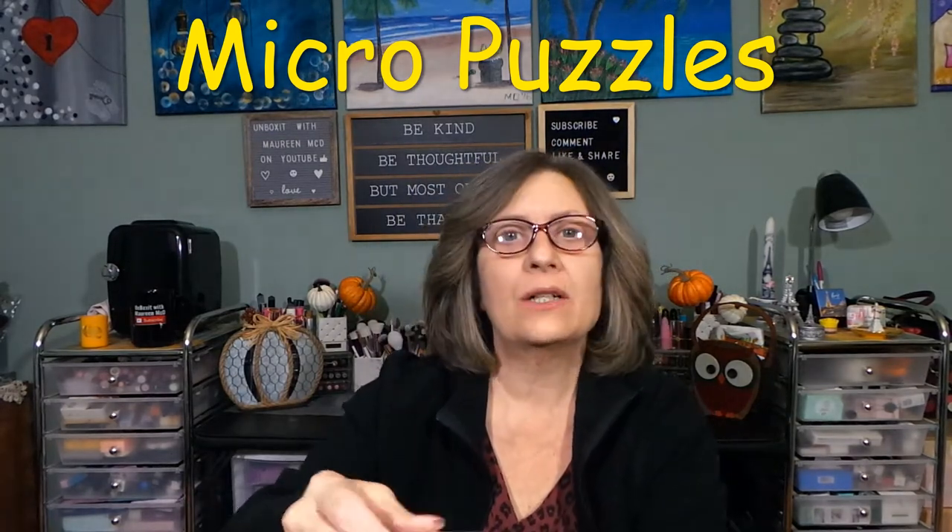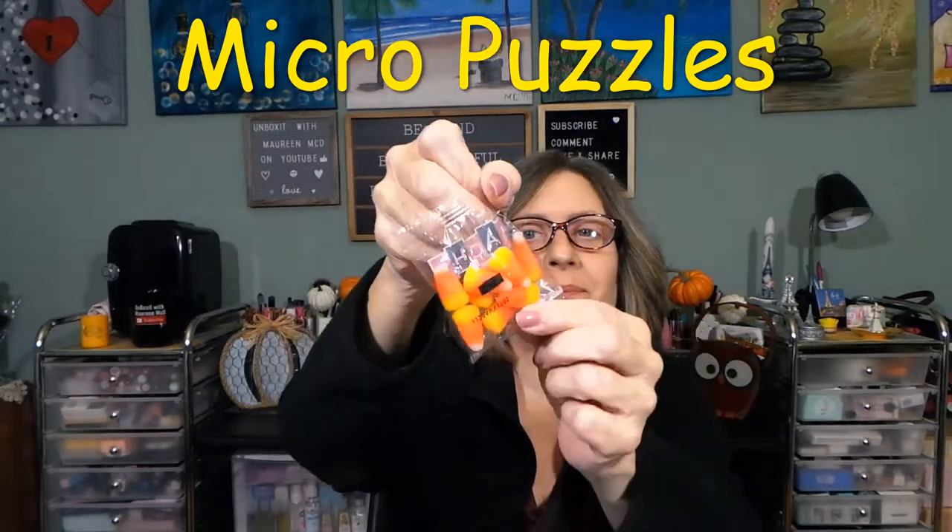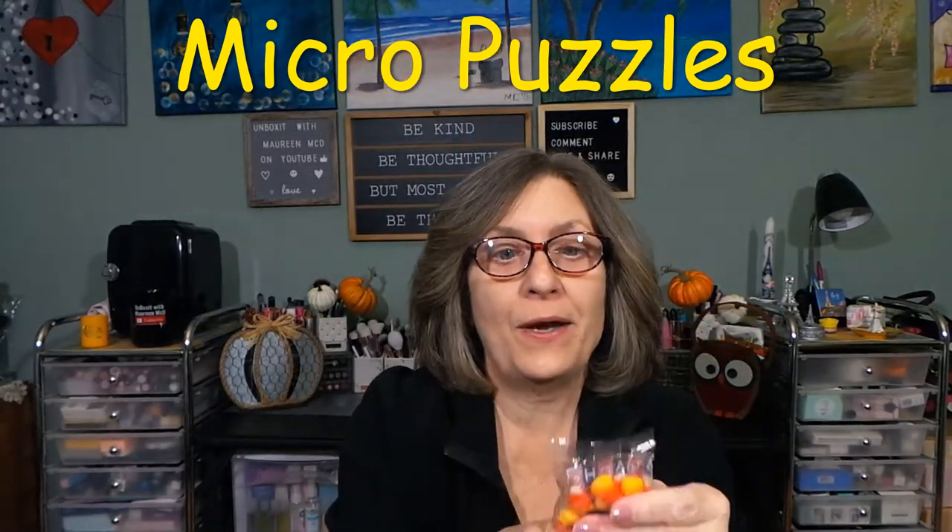Then we have — oh my gosh — these are my favorite. A lot of people don't like them. Brach's candy corn! Let me tell you a funny story real fast on this.